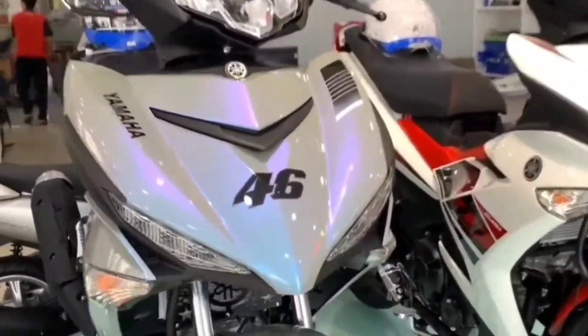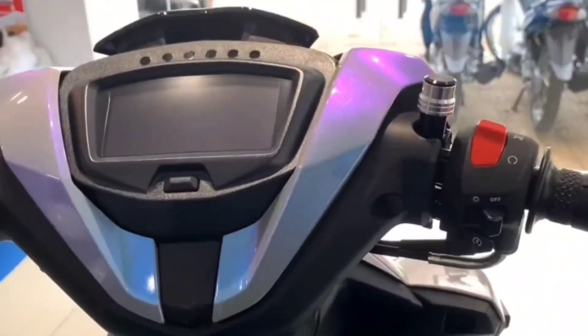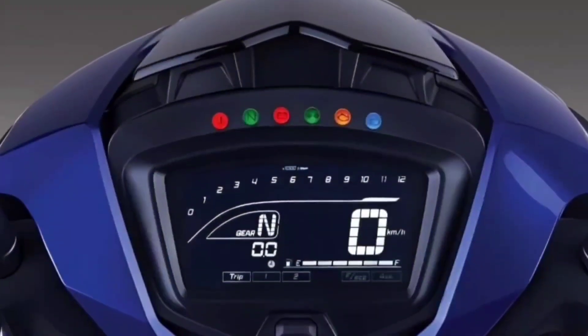The 2023 Exciter 150 is also provided by the Japanese automaker with an LCD instrument cluster, engine on and off button, and an answer back feature with integrated lock.